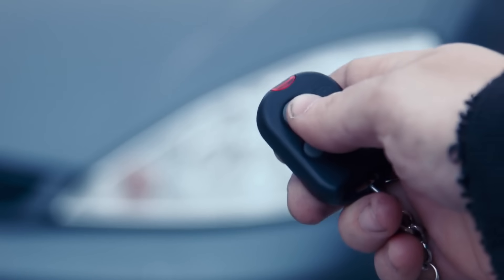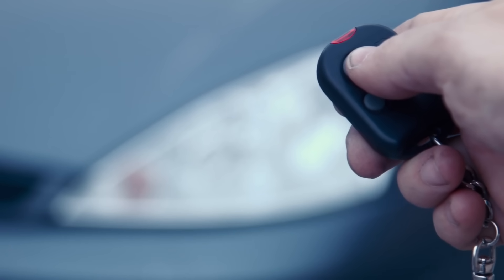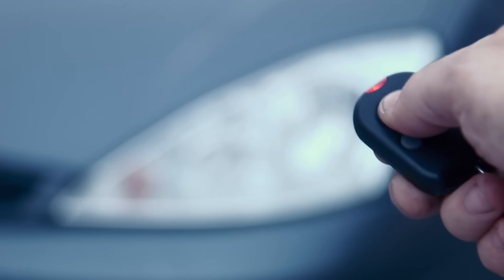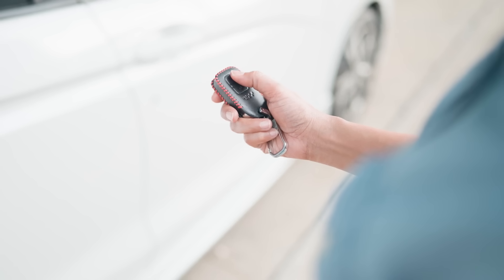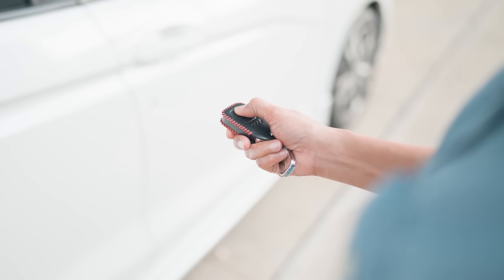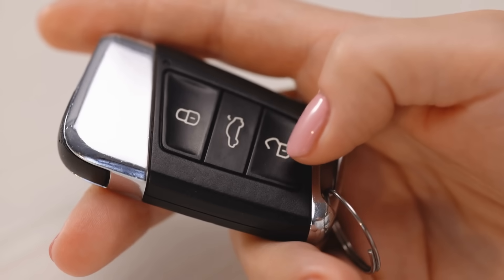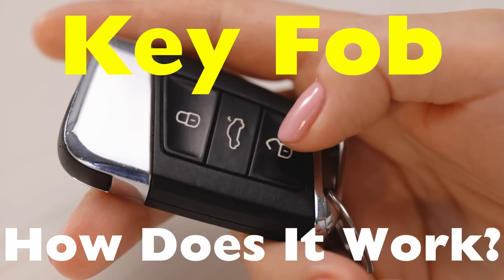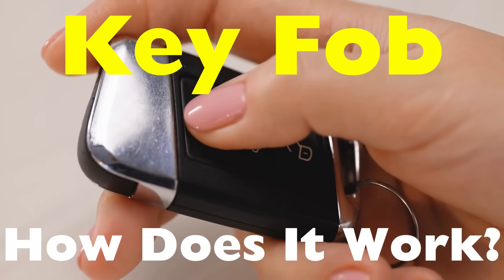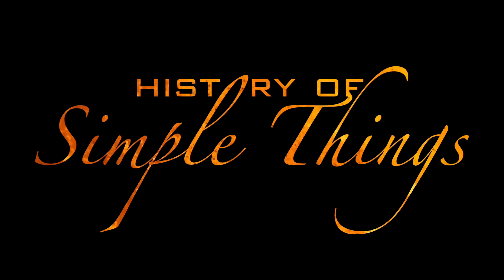Have you ever walked up to your car, pressed a little button on that small plastic remote in your hand, and like magic the doors unlock, the lights flash, maybe even the engine starts? We don't really think about it because it's so normal today, but that tiny device — the key fob — is a fascinating piece of technology. Today, let's break it down and explore how it works. It's more than just a convenience; it's a carefully designed system of electronics, codes, and security features.